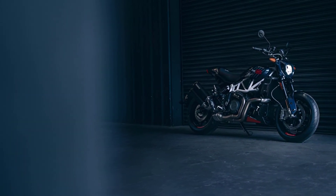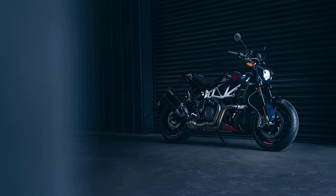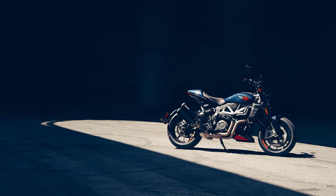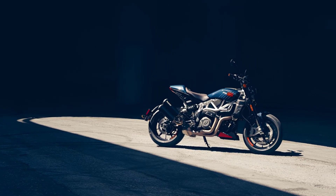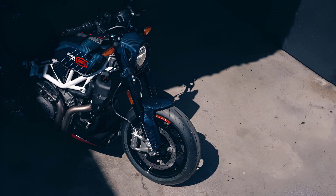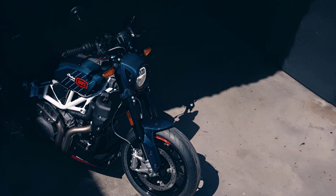Indian Motorcycle has teamed up with 100% to celebrate riders who dare to carve their own path. With 100% linked to iconic moments that have built today's modern motocross, and Indian Motorcycle celebrating a 123-year history in motorcycling, these two American brands have helped shape the rich fabric of motorcycling with their respective trailblazing spirits.